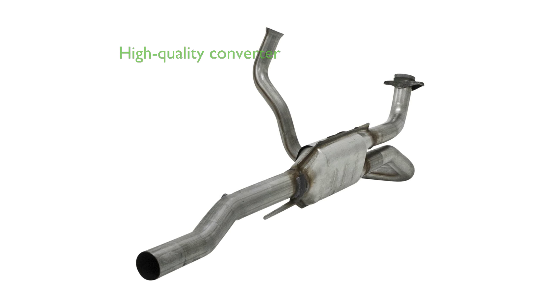The Flowmaster 230-005 Catalytic Converter is a high-quality product that meets or exceeds all United States Environmental Protection Agency 49-state requirements. Constructed from durable stainless steel, it offers longevity and can fit a variety of vehicles.